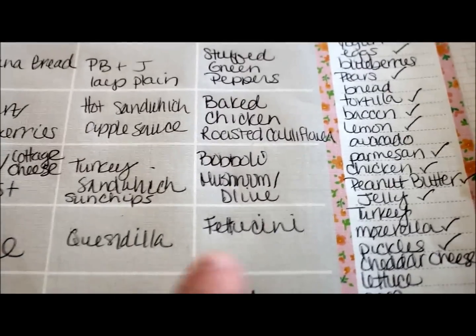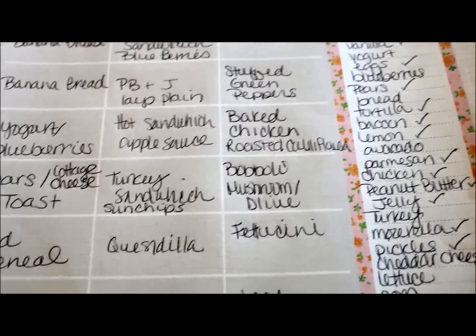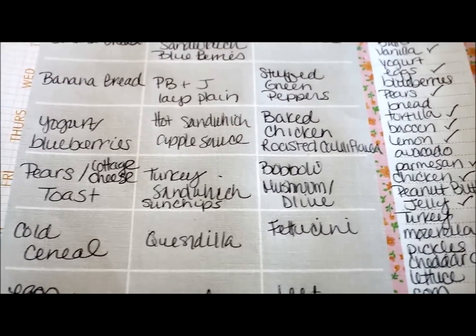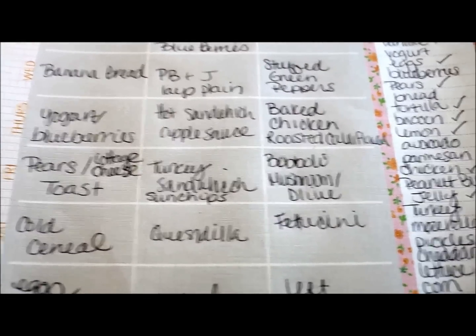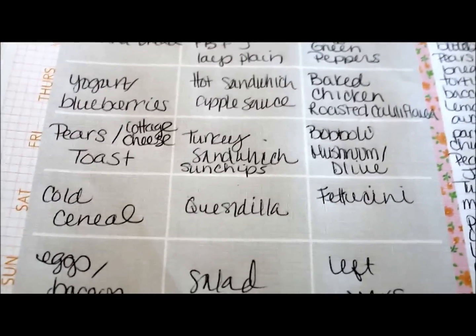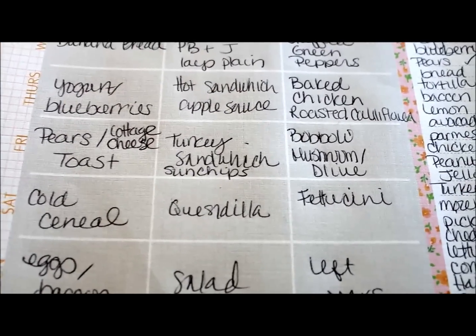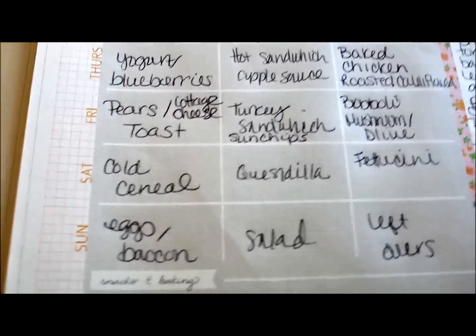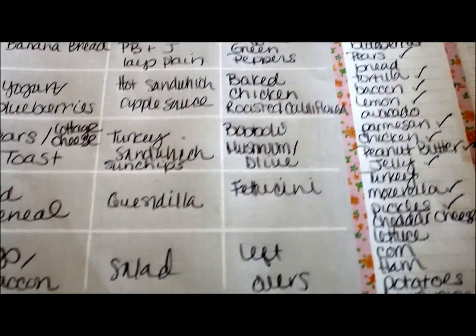Now I used to make my pizza crust from scratch — the dough — but it takes a long time. It's really good but it takes a long time. So I just buy the Boboli now because they are soy free, most of them, and it makes it a lot easier. Saturday: cold cereal, quesadillas for lunch, and fettuccine for dinner.